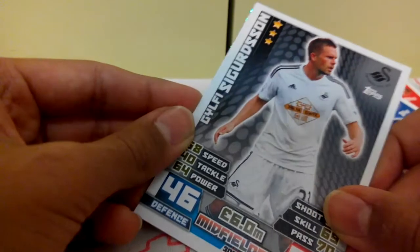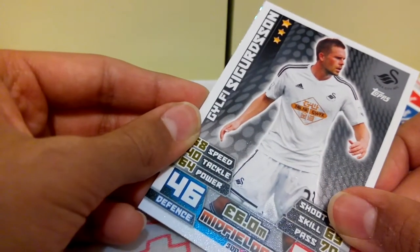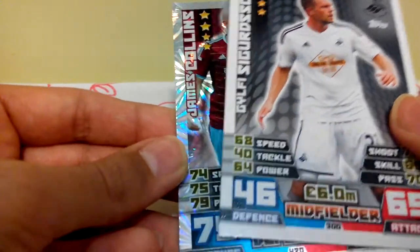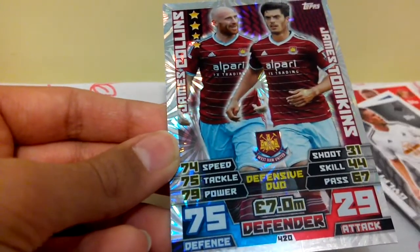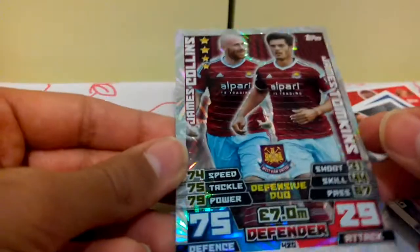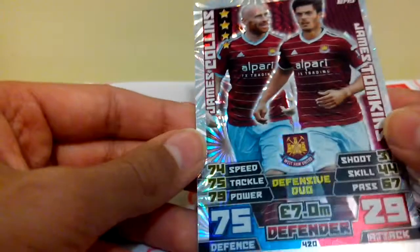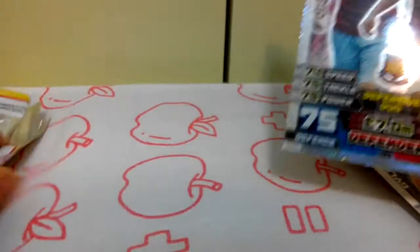Excuse me if I pronounce this wrong, but Gylfi Sigurdsson. And finally — ooh, cool — a Defensive Duo card! This is one of the special insert cards, this is a really good pull. If you look at the back over here...